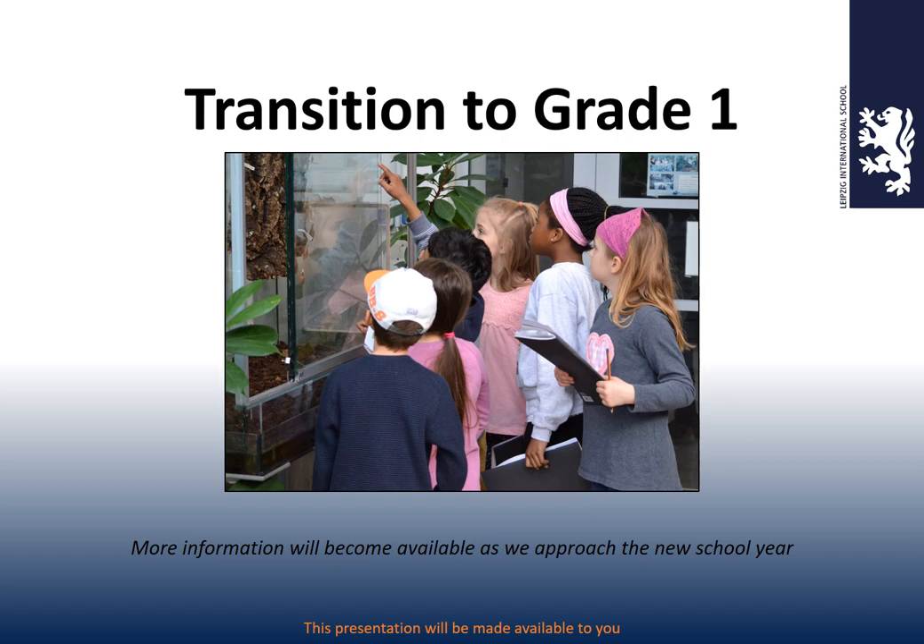Hello and welcome to the transition to grade 1 video. My name is Tim Belfield and I am the primary principal here at LIS. Normally we would meet in person but due to the coronavirus we thought it was best to do a video. This is actually my second attempt — my first was far too long — so hopefully in this attempt I'll let the slides do the talking.